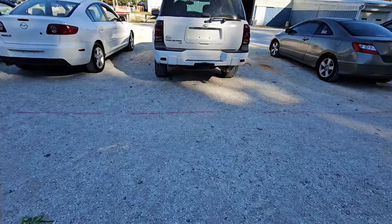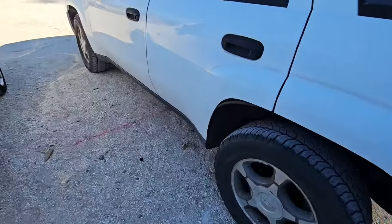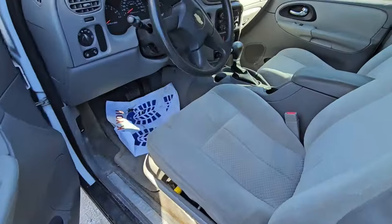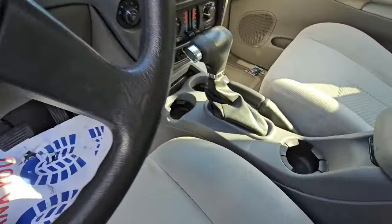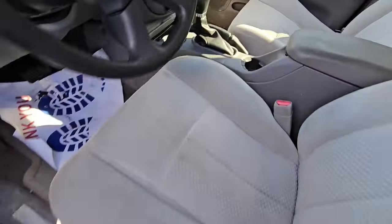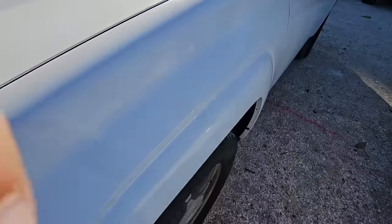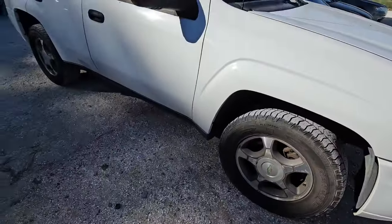My favorite — Chevy Trailblazer. These are supposed to be nice. It is automatic. Doesn't say how many miles are on it — again, no keys. Seats are in decent shape. Car's in decent shape. Let's see what year this is — it's a 2007. Not bad for a car.